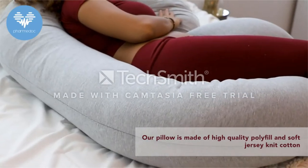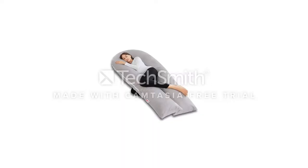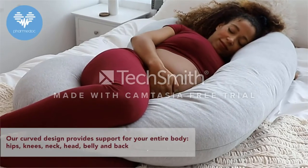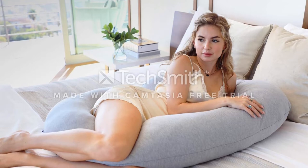One mom says, 'Love it. My husband and I have changed our time measurement to BP, before pillow, and AP, after pillow.' Another claims, 'I'm currently pregnant with my fourth and I honestly don't know how I ever lived without this pillow.' But one mom warns that while the cover is washable, the material is very fragile, so it's best to wash in a mesh bag.